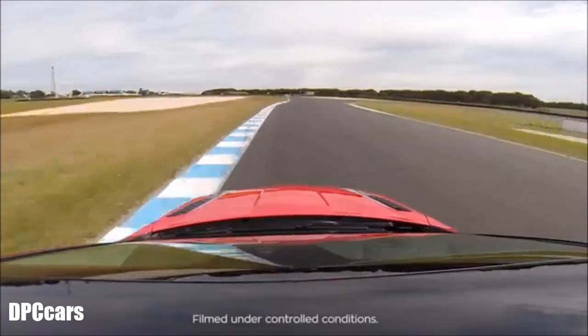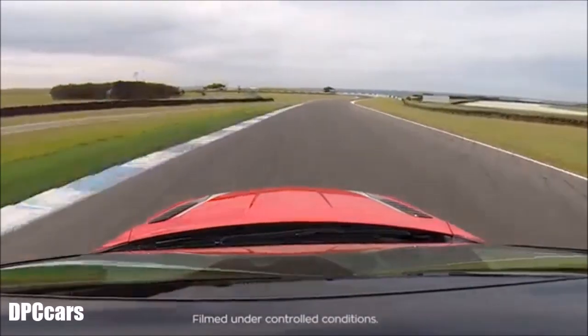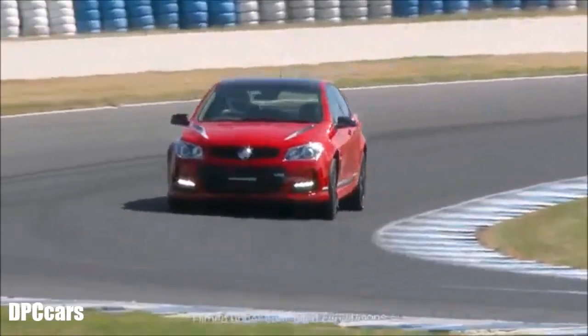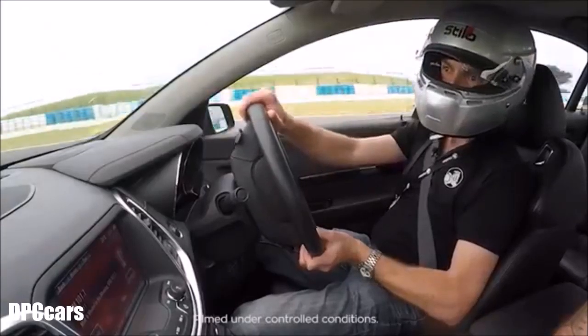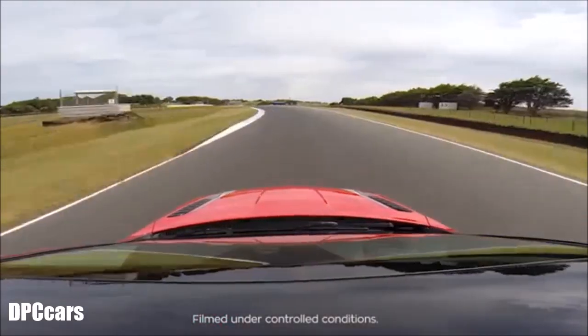The cross-drilled brakes play their part turning into Honda, which is a huge stop. The response of the steering is really sharpened up with the magnetic light aerodynamic force.